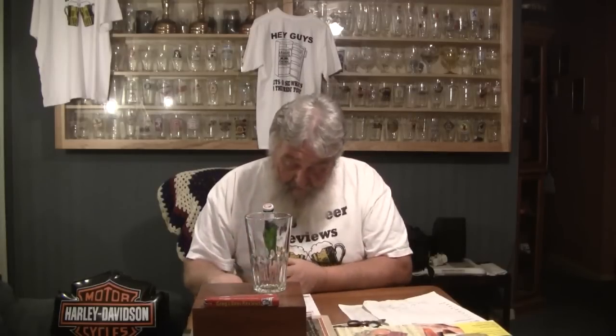Hey everybody, thanks for stopping by Greg's Beers. What we've got today — beer in a green bottle, this is probably trouble. This is Peroni Nastro Azzurro, a Birra Superiore. The only reason I picked this up is because it is brewed in Italy — Birra Italiana Originale, Peroni in Rome. This is out of Roma, Italy.